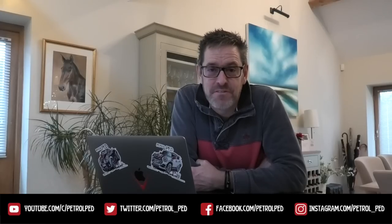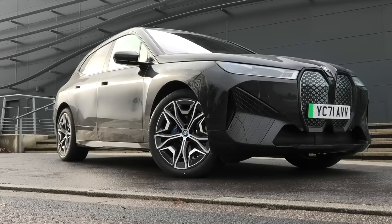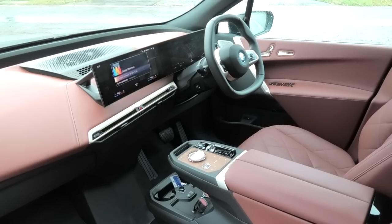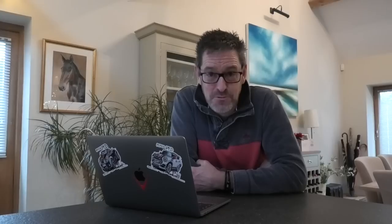Hey guys, and welcome to Petroped. Now as you can see, last week I got to drive one of the most talked about new BMWs of the year, the iX — a car with very challenging looks on the outside, a stunning interior and, well, turned out to be a very impressive car to drive. There is much to talk about.